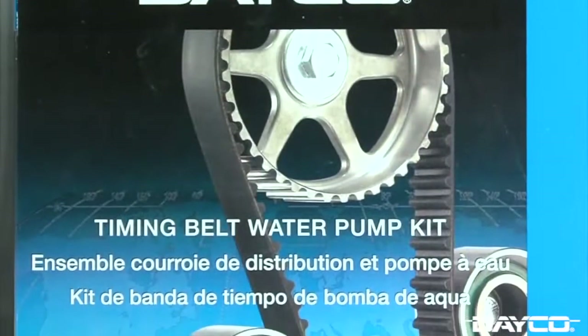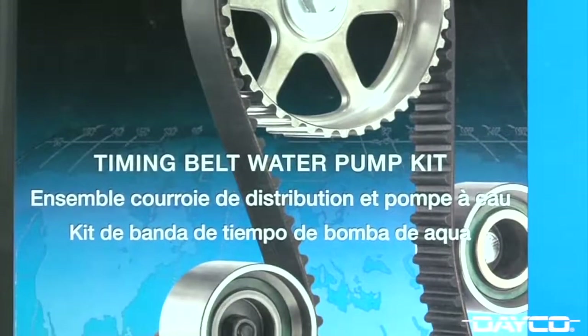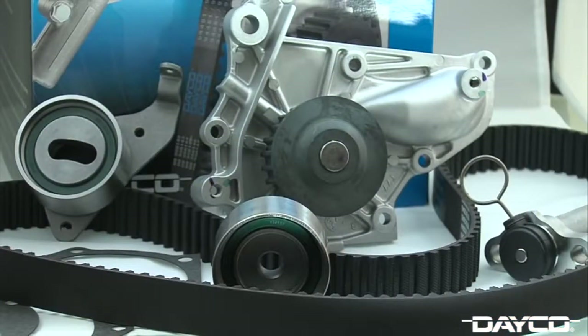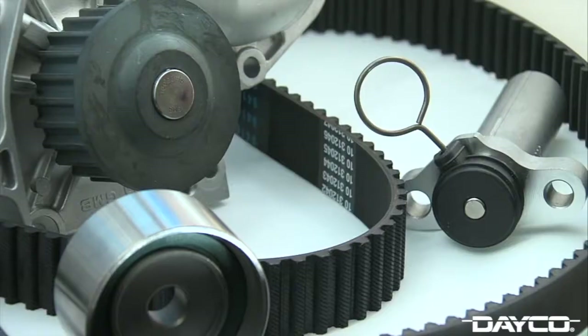The newest addition to Deco's timing belt line is Deco's timing belt water pump kit. Depending on the application, kits may include a timing belt, balance shaft belt, tensioners, pulleys, hydraulic tensioners, water pumps, gaskets, and now even seals.